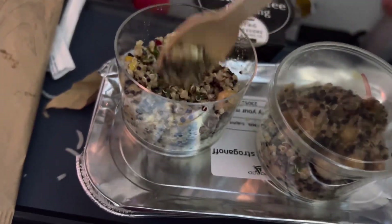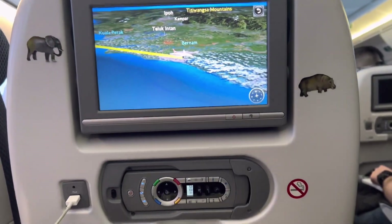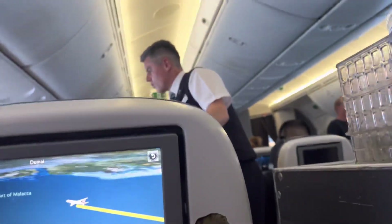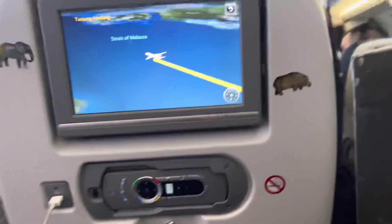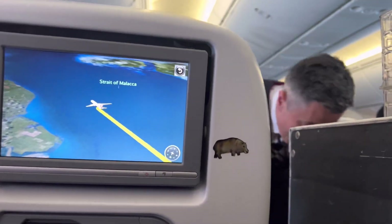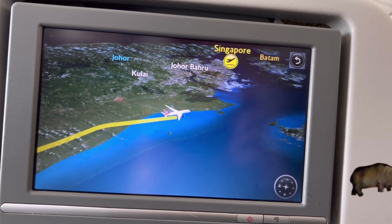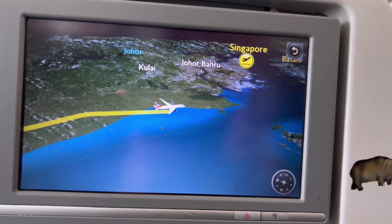The warm food is mixed vegetables with butter. Now we are here at the Strait of Melaka, Malaysia. Just a few more minutes until we land in Singapore. I can see Johor Baru, Malaysia on the map — we are already very close to Singapore.